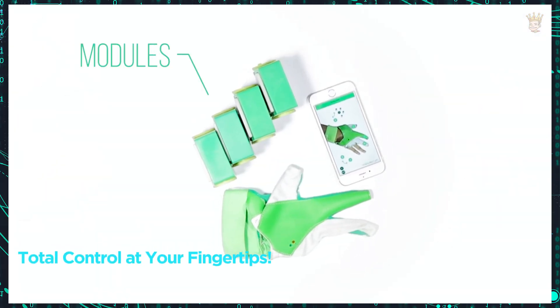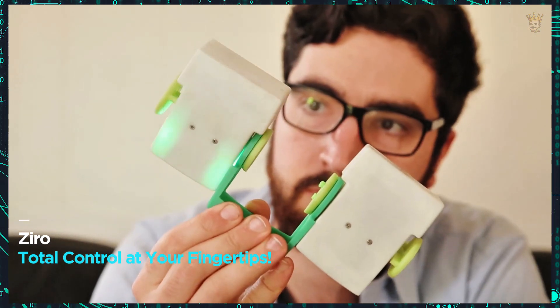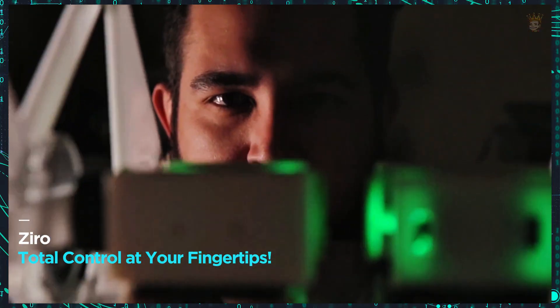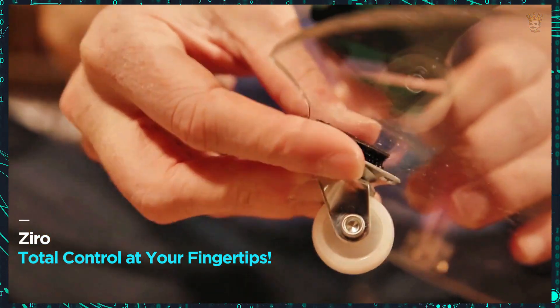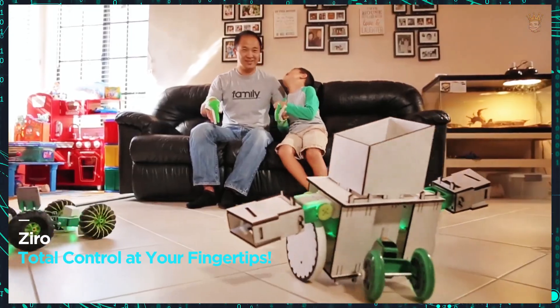Zyro — total control at your fingertips. Imagine controlling a robot with your hands. Zyro uses a smart glove that transforms your movements into commands directly through your smartphone, without the need for complex programming. Build your own robot with the kit pieces, or use recycled materials for an even more creative experience. A basic kit of pieces and a glove costs $140.